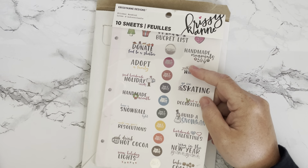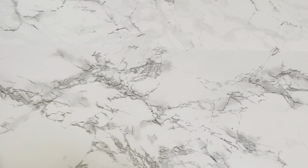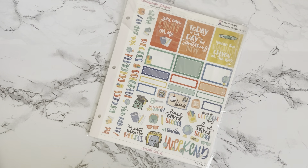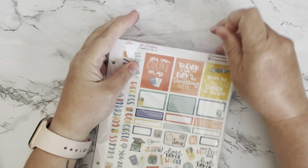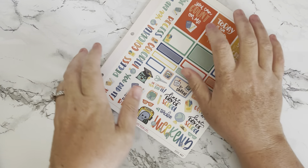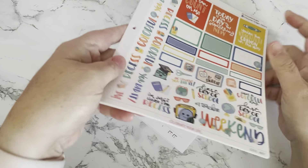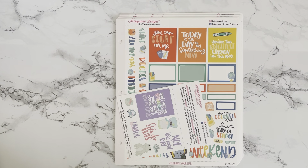I'll do a video at some point on organizing those binders — just not today. The next order is actually a Krissyanne Designs direct order. I've been a little obsessed with her shop lately. I really love the quality, and she's been putting out a pretty regular schedule with two-dollar Tuesdays and new releases on Fridays. I probably should have a little more self-control, but I have not.